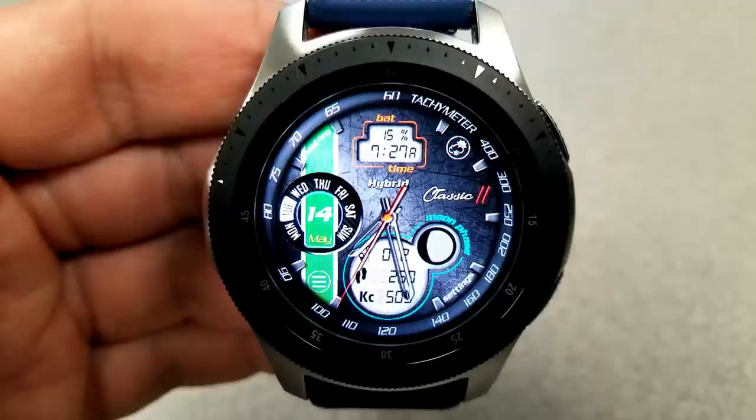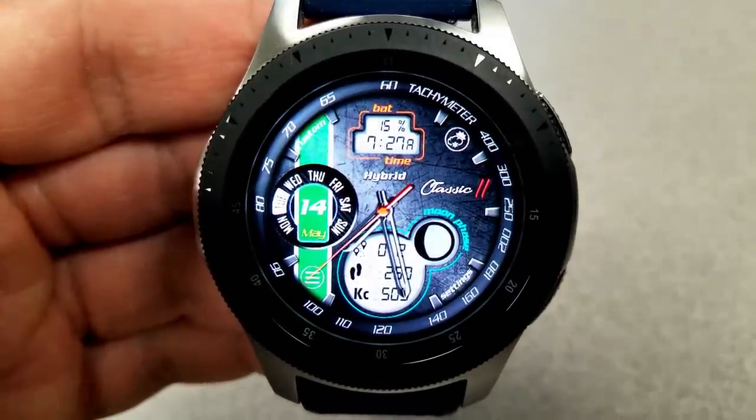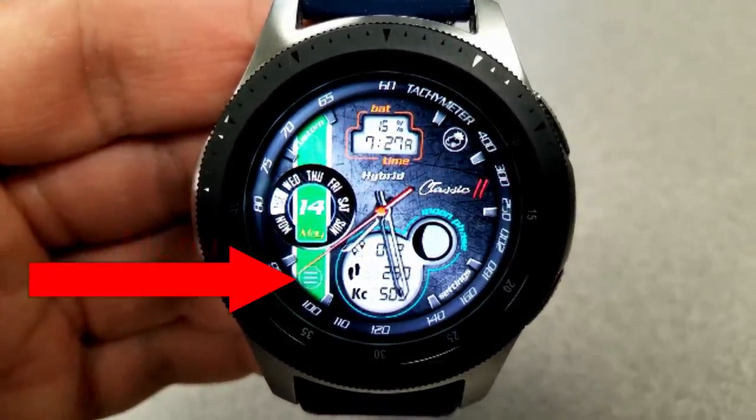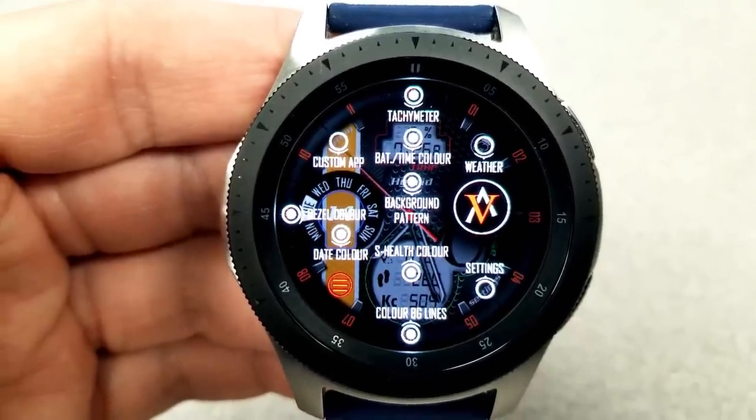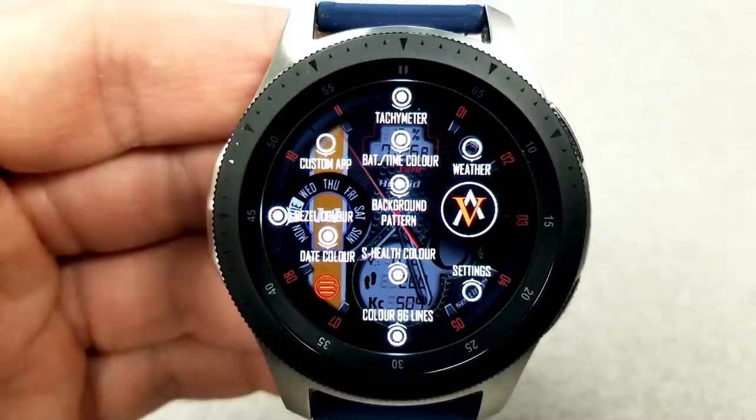This model is packed with a lot of great customizations, from color-themed backgrounds to changing the look and style of the bezels, plus lots of app shortcuts. To make it easier for you to see all those options, the developer has incorporated a menu option on the face. To access that menu, you just tap on those three bars at the bottom left-hand side.